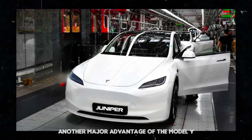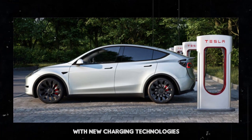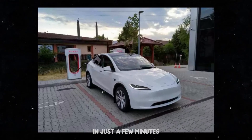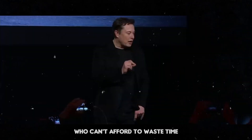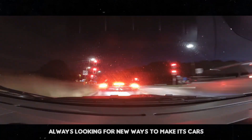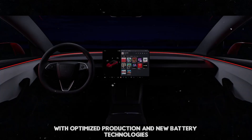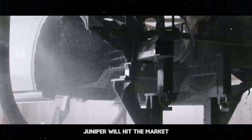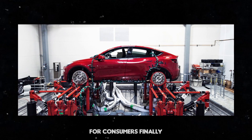Another major advantage of the Model Y Juniper will be its fast charging capability. With new charging technologies, it will be possible to add hundreds of miles of range in just a few minutes — perfect for those with a busy routine. With optimized production and new battery technologies, it's possible that the Model Y Juniper will hit the market at a more competitive price, making it an even more attractive option for consumers.